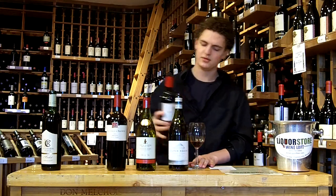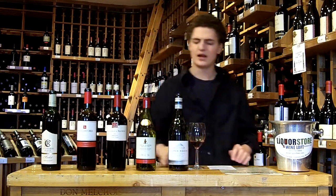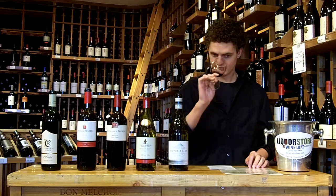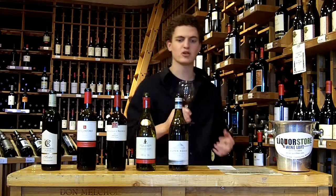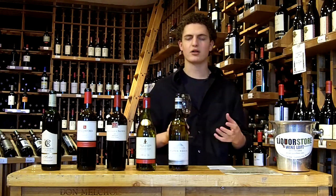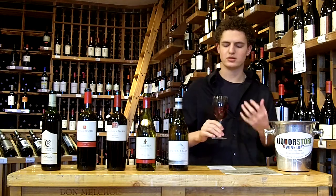The Rutherford Ranch Merlot — again, both of these are from California. Still that raspberry, more chocolate, more of a tar and black fruit character, like black currant and blackberry, and a little blueberry.